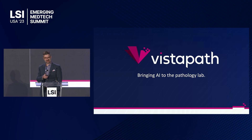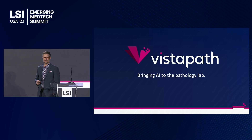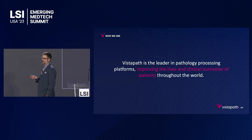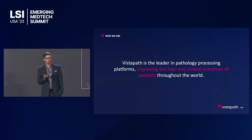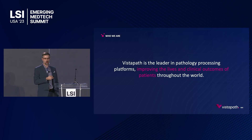It's always good to follow up with a fellow Boston native. You can probably tell by my tan that I'm from the East Coast as well. I'm the co-founder and CEO of Vistapath. Vistapath is today the leader in pathology processing platforms in the U.S., and we work every day to improve the lives and clinical outcomes of patients all over this country.